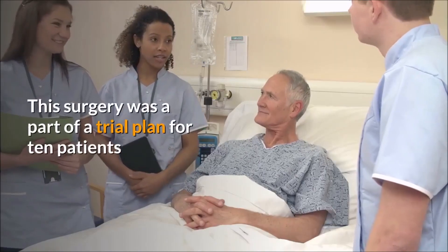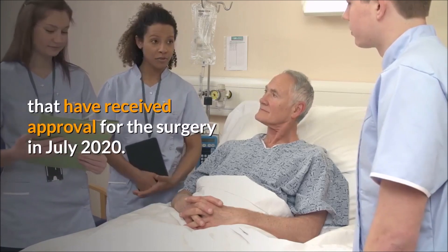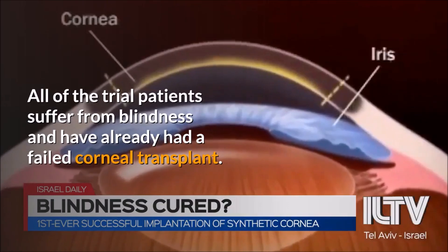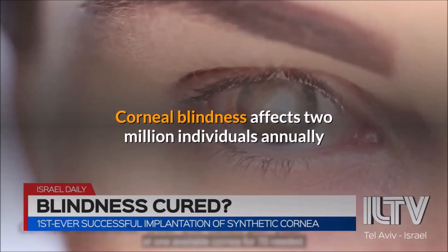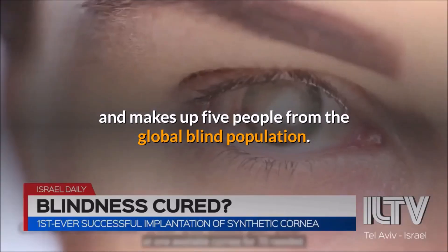This surgery was a part of a trial plan for 10 patients that received approval for the surgery in July 2020. All of the trial patients suffer from blindness and have already had a failed corneal transplant. Corneal blindness affects 2 million individuals annually and makes up 5% of the global blind population.